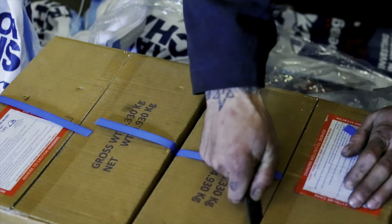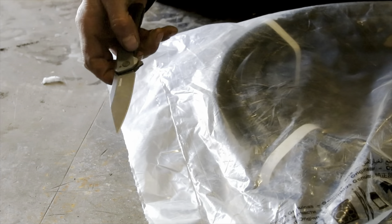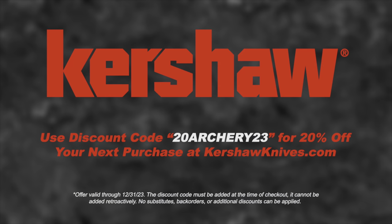This video is sponsored by Kershaw, next level pocket knives. Use discount code 20ARCHERY23 for 20% off at kershawknives.com. Hey Archery Talk, this is Lucas and I'm here from the 2024 ATA show. It's about to wrap up and for the past three days I've been shooting and testing as many bows as I can get my hands on, just me and my trusty Stan Jet Black that I've had for a million years.